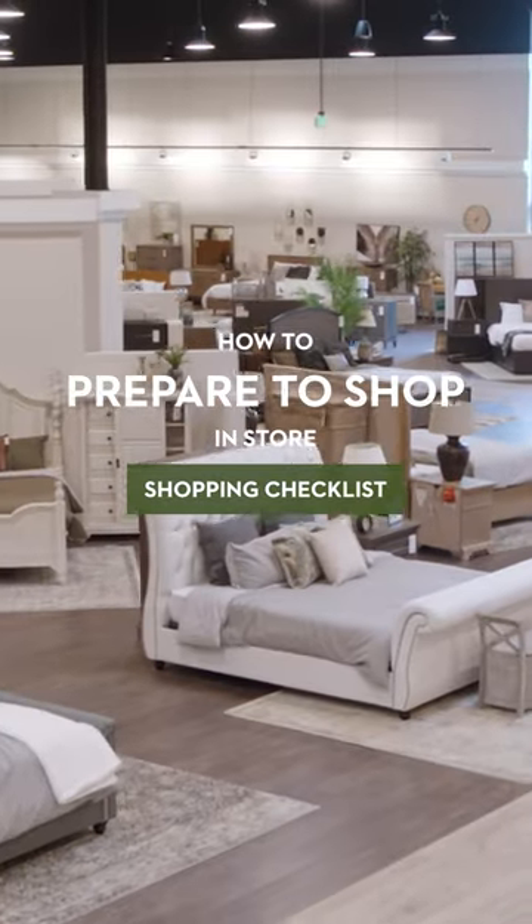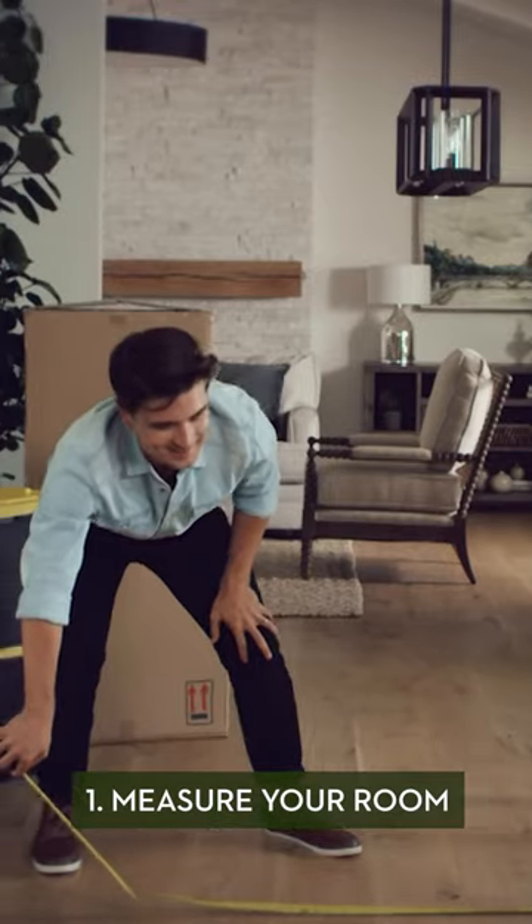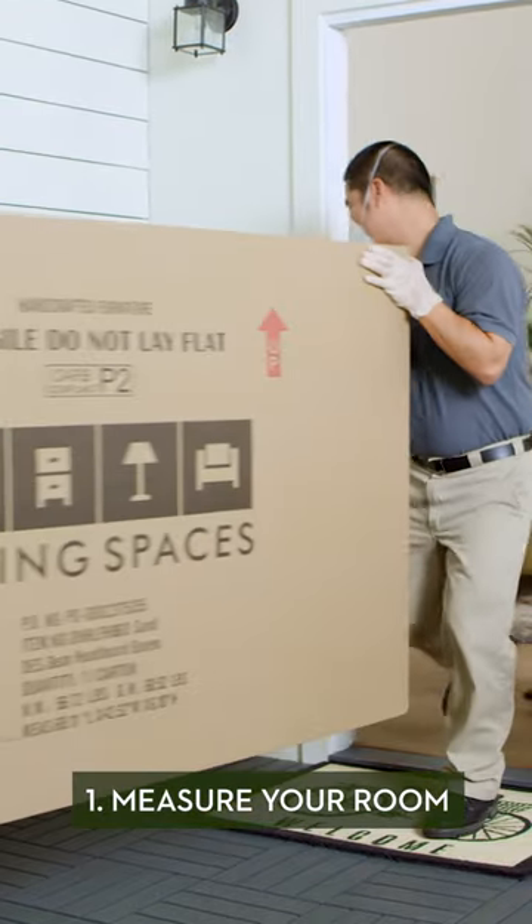How to Prepare to Shop In-Store: The Shopping Checklist. 1. Measure the perimeter of your room including the width of the doorway to ensure your new furniture fits in the space.